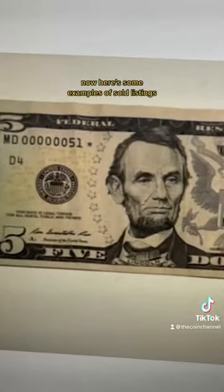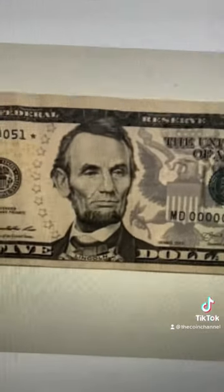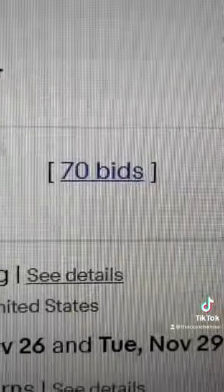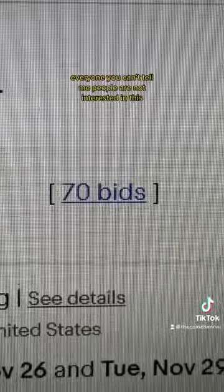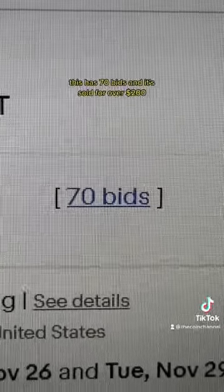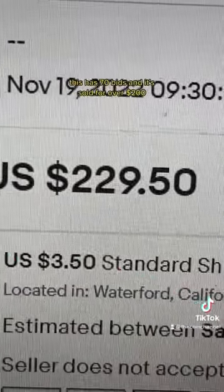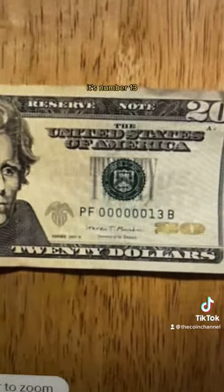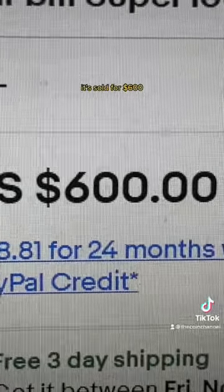Here are some examples of sold listings. This is a $5 bill that sold yesterday — it's number 51 and it has a star at the end. You can't tell me people are not interested in this; it has 70 bids and sold for over $200. Look at this $20 bill — it's number 13 and it sold for $600.